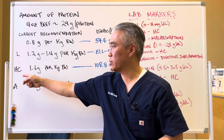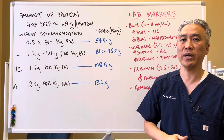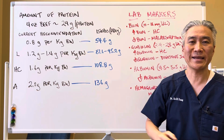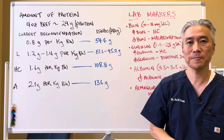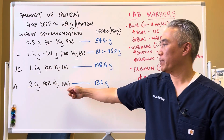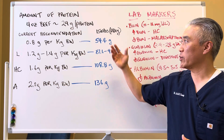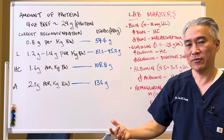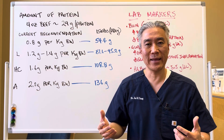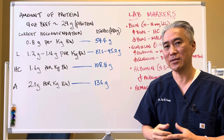If someone has health challenges, I like to see around 1.6 grams per kilogram of body weight — so a 150-pound person would take in 108.8 grams of protein. For athletes, they're looking at approximately 2 grams per kilogram, equivalent to about 136 to 150 grams of protein per day. Some athletes who are very energy- and muscle-demanding may need even more. It really depends on the individual.